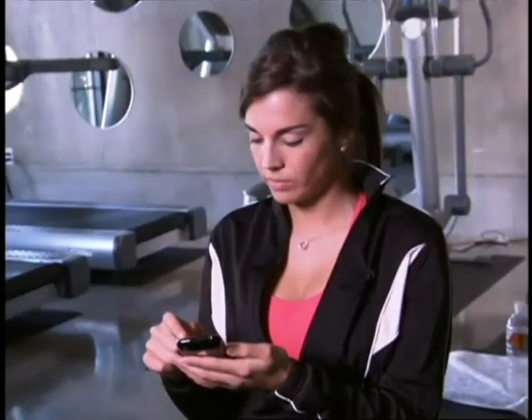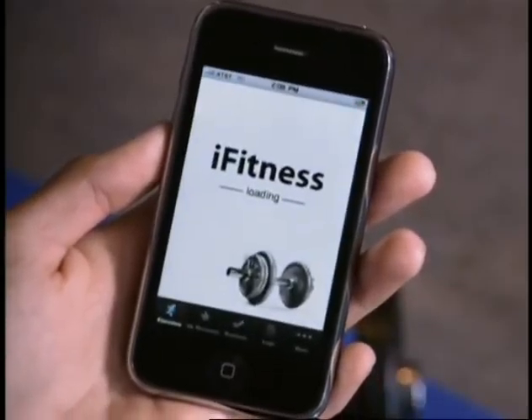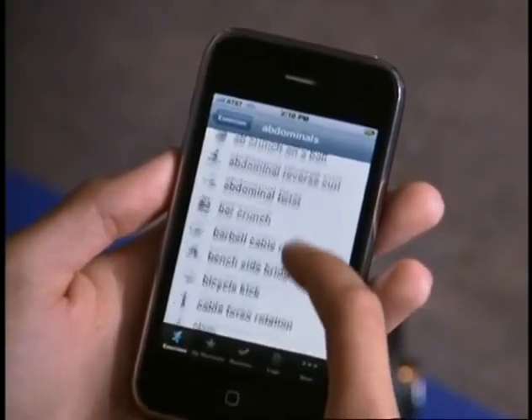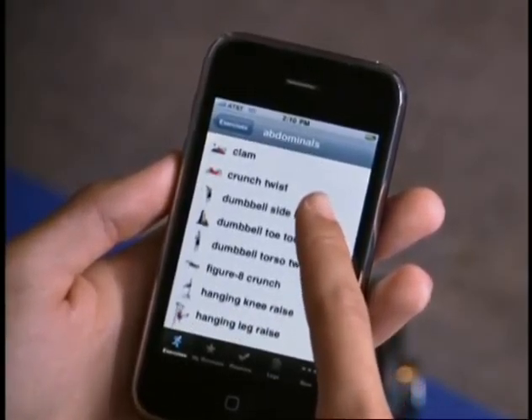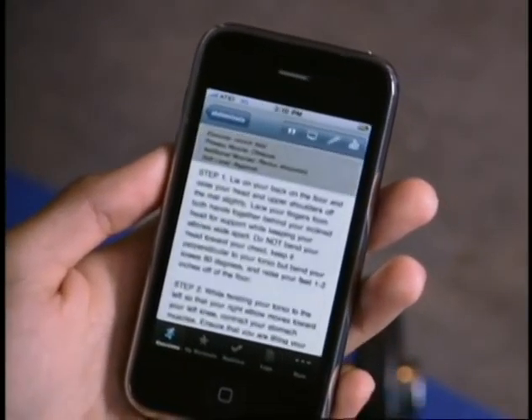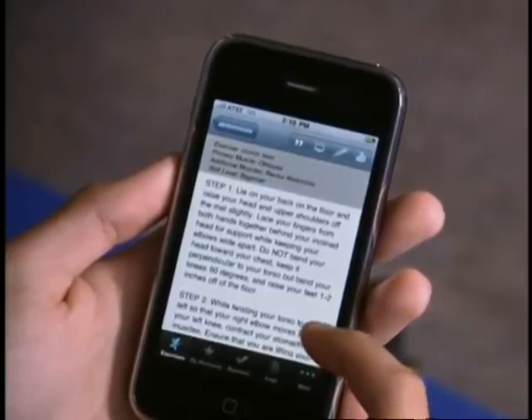iFitness provides images of people performing over 160 exercises, sorted by body region or the exact muscle targeted. Simply choose an area of the body, tap on a selection, and you're presented with a picture of the exercise. Double-tap to flip the image and reveal clearly worded, step-by-step instructions on the back.